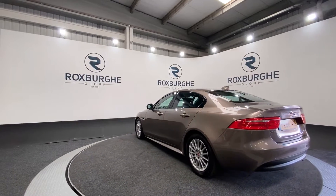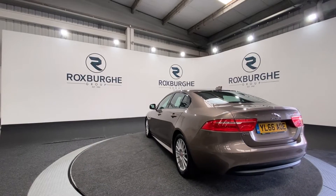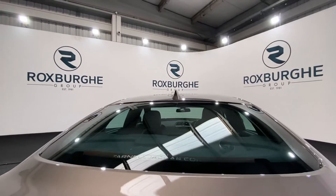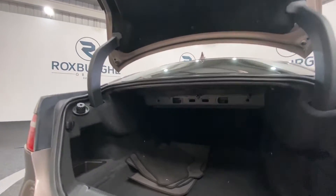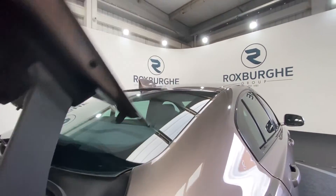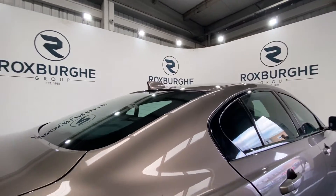As we rotate around, we're going to pop open the boot and take a look inside, then continue rotating around to look inside the vehicle, starting off with the rear. There's plenty of space in the back of these vehicles for anything you may need it for, as you can see.